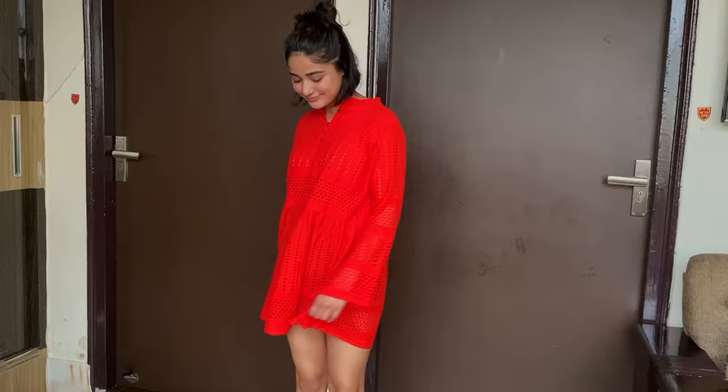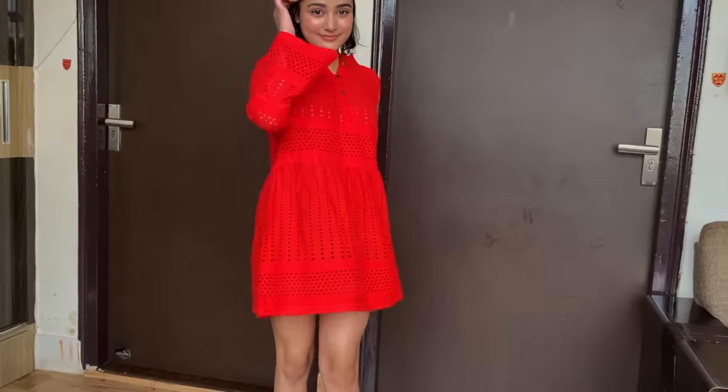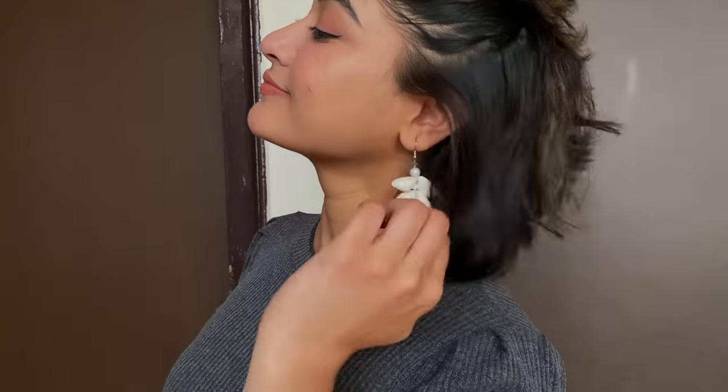Lastly I got this red dress. The length is very appropriate, and since it has a bit of a cut-out detail, you can wear a basic inner underneath and pair it with jeans, leggings, a skirt, or pants. Along with it I got these very fancy-looking shell jhumka earrings. I usually see plain hoops or jhumkas but these shell ones looked quite nice. They were priced at around ₹30 to ₹50.